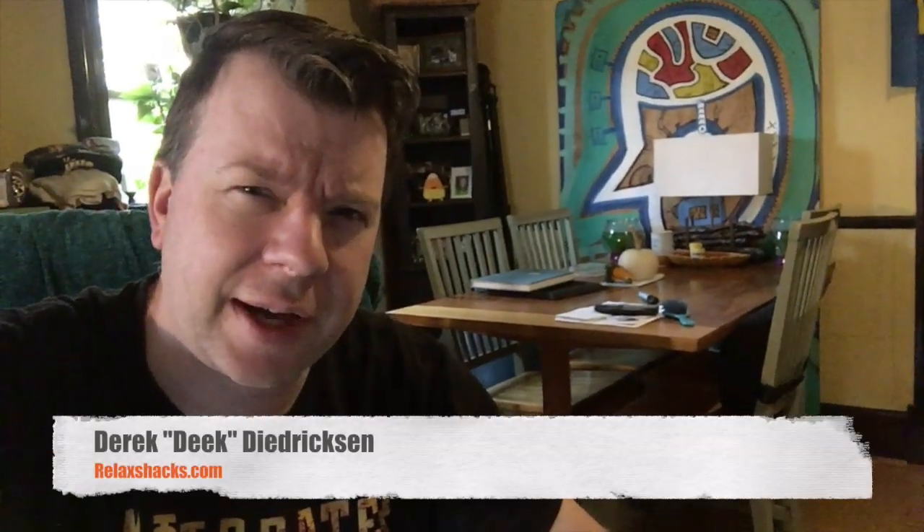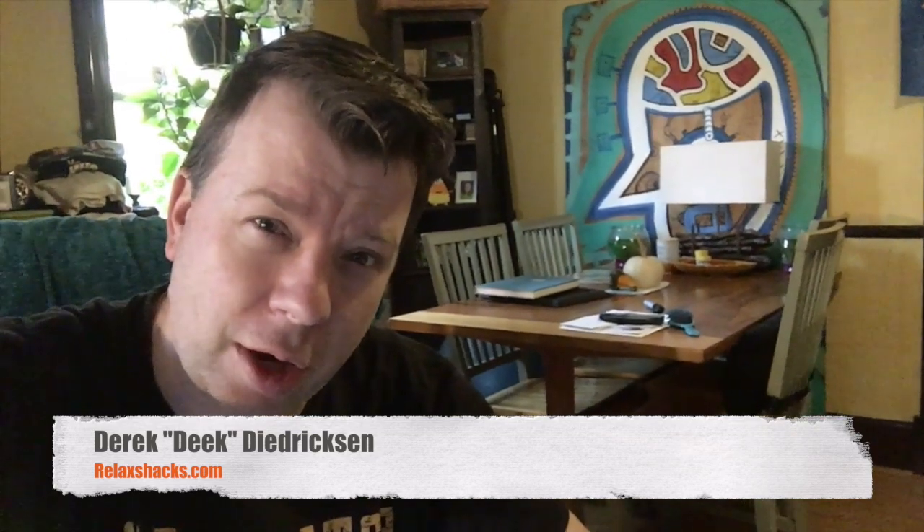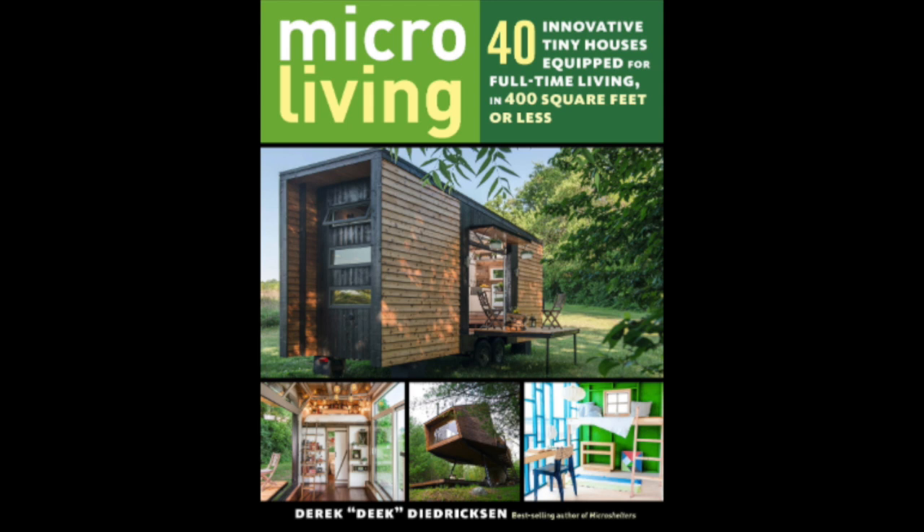Hey, what's up guys? Deke from relaxjacks.com. I want to urge you in this video to check out my boy the Capable Carpenter, aka Chris Strathy. He has a brand new YouTube channel. I want to try to get him to 1,000 subscribers, and when he hits 1,000, I'll give away one of my books — Micro Living — on my channel here.